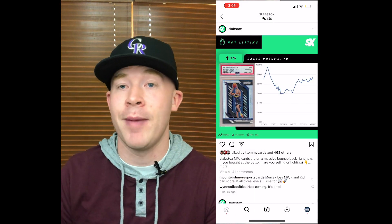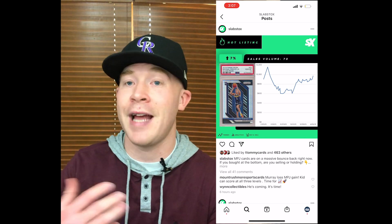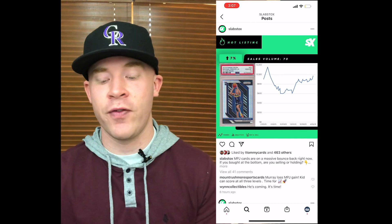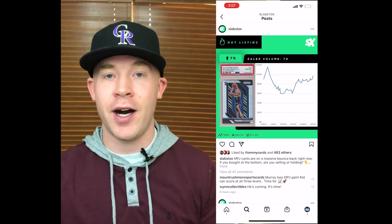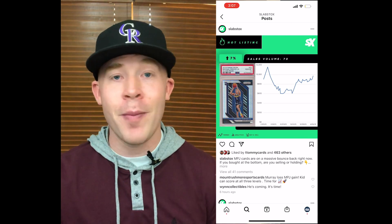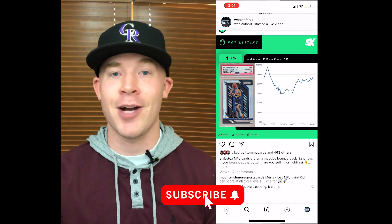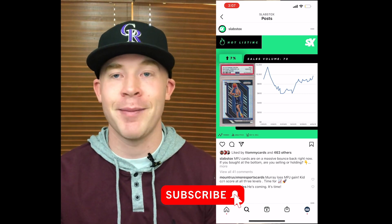If you don't have an Instagram, I highly recommend getting one because it will really amplify your sports card experience. Thanks for watching — I just wanted to show a few really cool things you can do on Instagram and why it can help you enjoy the hobby. Obviously the hobby is more fun when you're talking to others about it, and this is one of the best places to do that. So go make an account and go message me — we can talk about Mookie Betts cards, Trout cards, whatever you want to talk about.